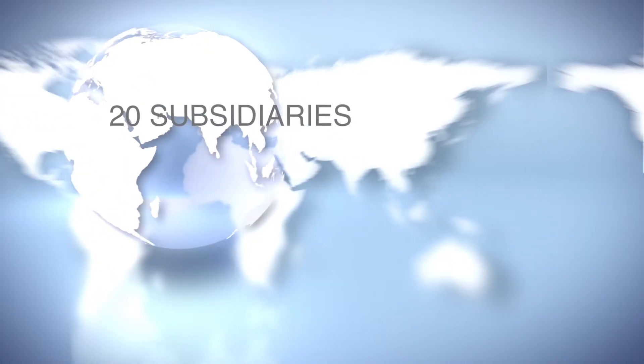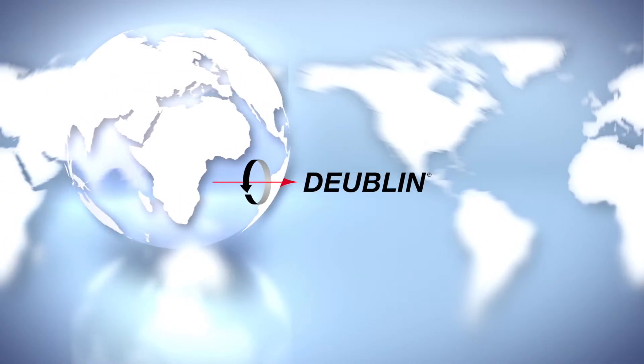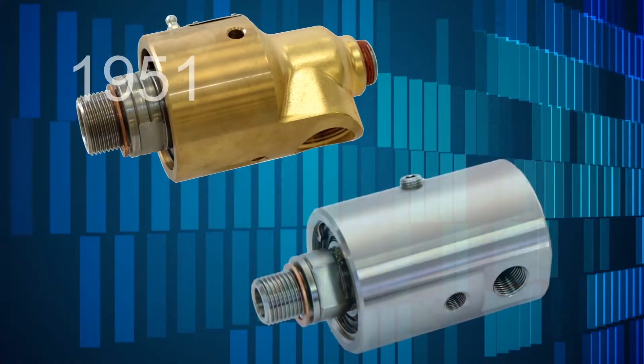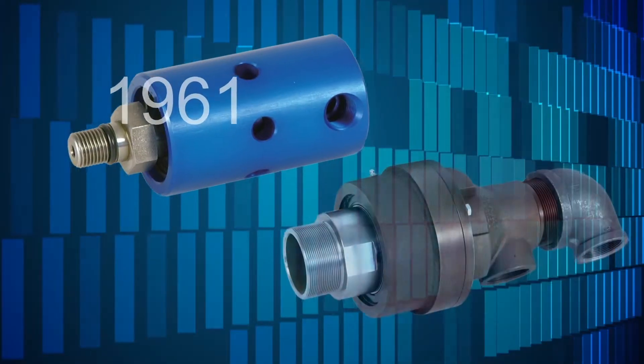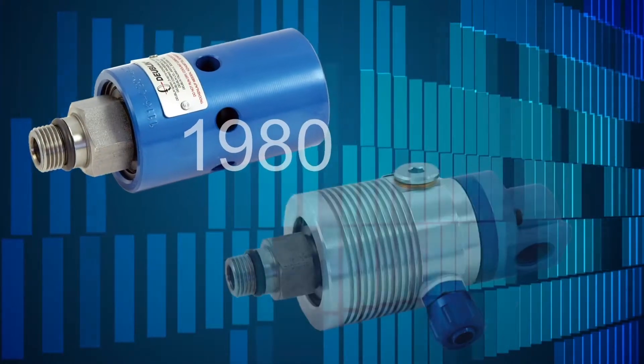With more than 20 subsidiaries, 5 production plants, and 100 distributors, Dublin products are available globally. Dublin continues to set the industry standard with over 3,000 product models and a growing list of breakthrough innovations.